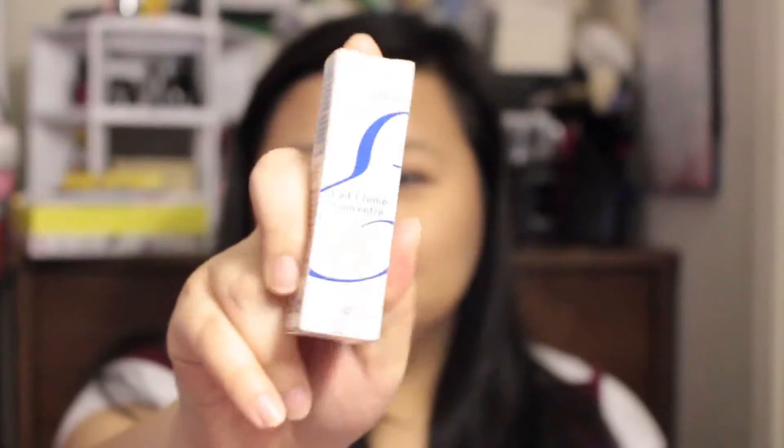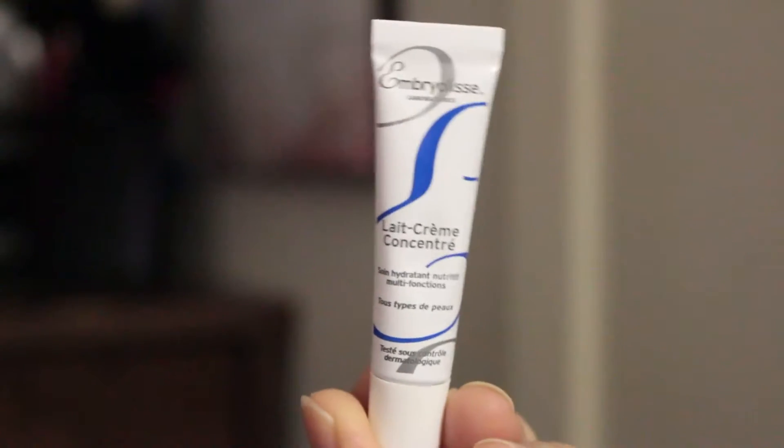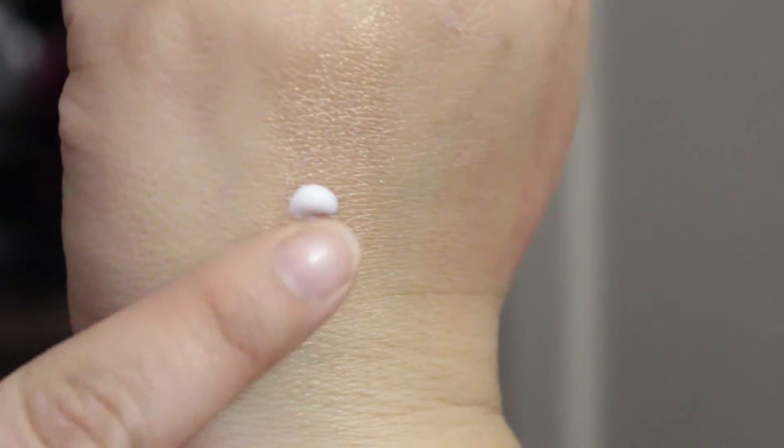Next is a multi-functioning nourishing moisturizer — Embryolisse Black Cream Concentrate, full size, $28. A makeup artist fave, this French moisturizer heals dryness and preps skin for foundation. It's a moisturizer — half of this is in French so I don't know how to read French!